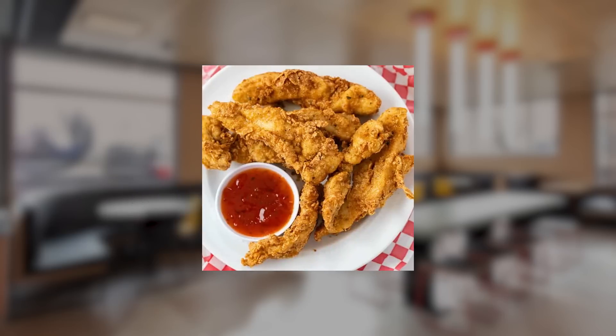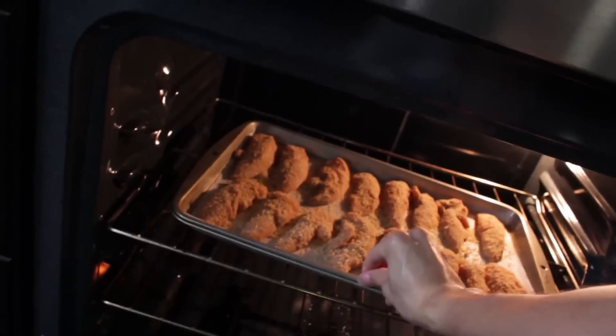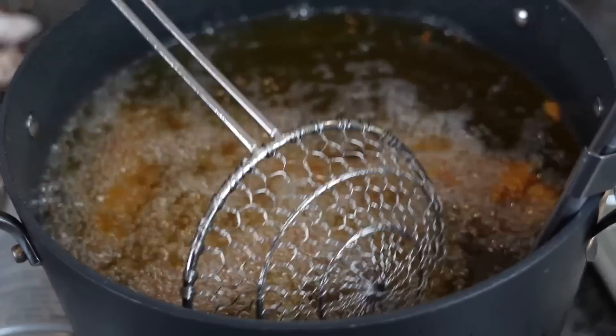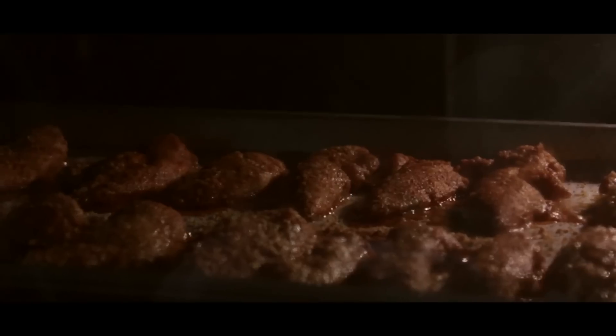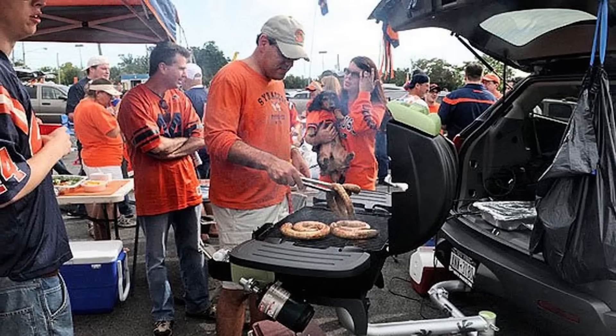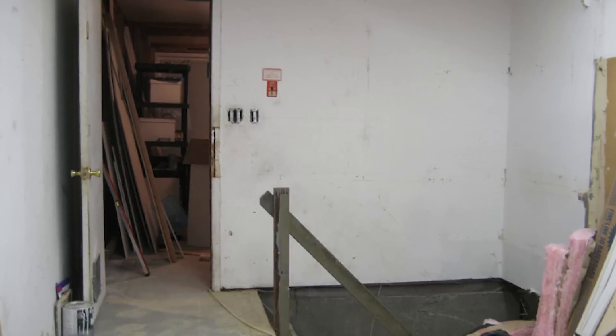Chicken tenders are a relatively simple food item to prepare and can be cooked quickly and easily in a variety of ways including baking, frying, or grilling. This makes them a convenient food option for busy families as well as a popular food item for tailgating, picnics, other outdoor events, and living in your distraught mother's basement.